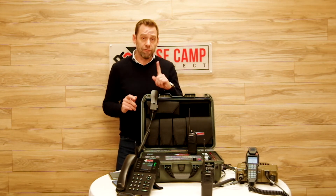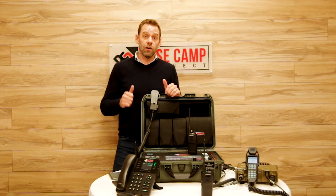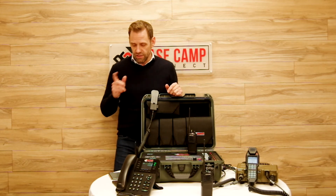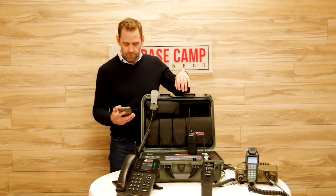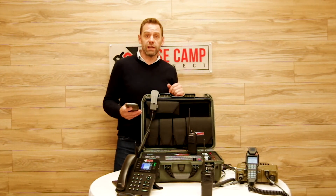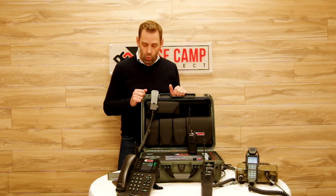I have two key features I want to show you. For a full demo, fill the form below and we'll take the time to do a complete demo and answer all your questions. The first feature is the single inbound number. This number allows you to connect to the box from anywhere in the world, regardless of its connectivity — whether it's on a satellite network, an IP network, or a cellular network. If I take my phone and call into the box, I can reach the operator directly, and the operator can transfer me to whoever I want to talk to.